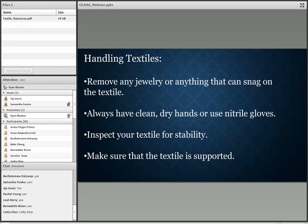Before we talk about how you'll actually be packing textiles, let's talk about handling. You want to remove any jewelry or anything that can snag on a textile, and always have clean, dry hands or use nitrile gloves. There has been debate for many years about gloves and textiles — for many years the typical image of a curator was someone wearing white gloves. But due to the delicate nature of textiles, clean dry hands are preferable because you can feel the textile better and are less likely to transfer dirt and fibers.